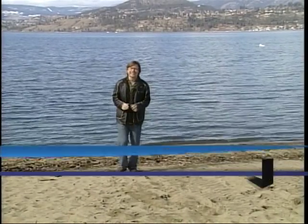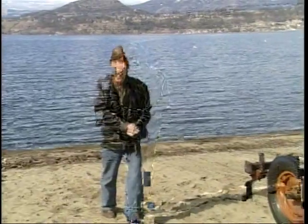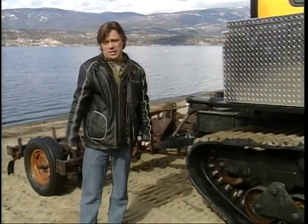Beneath the surface of Okanagan lakes, an invading species is limiting biodiversity, threatening fish habitat. Today we're heading out with the Okanagan Basin Water Board to do battle with the Eurasian milfoil.